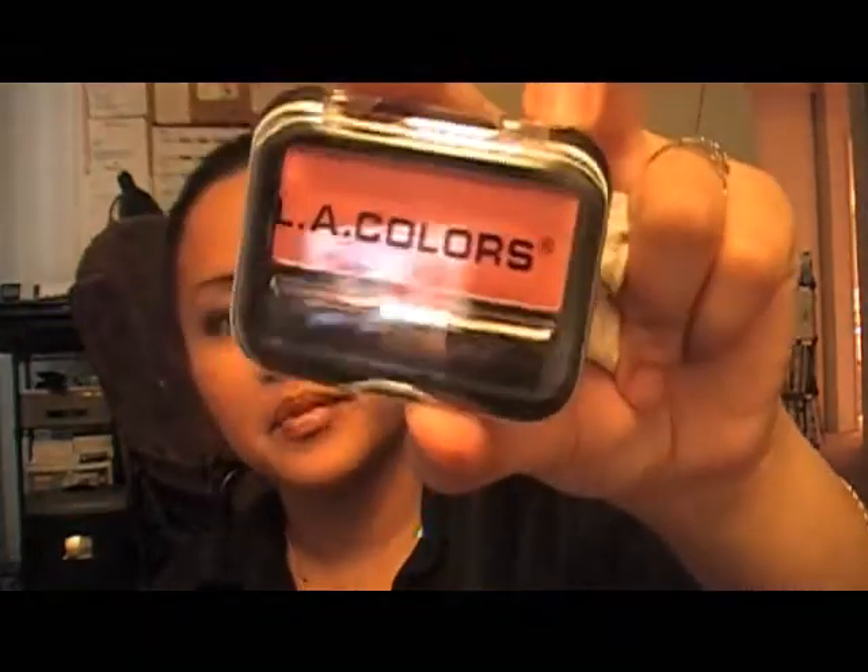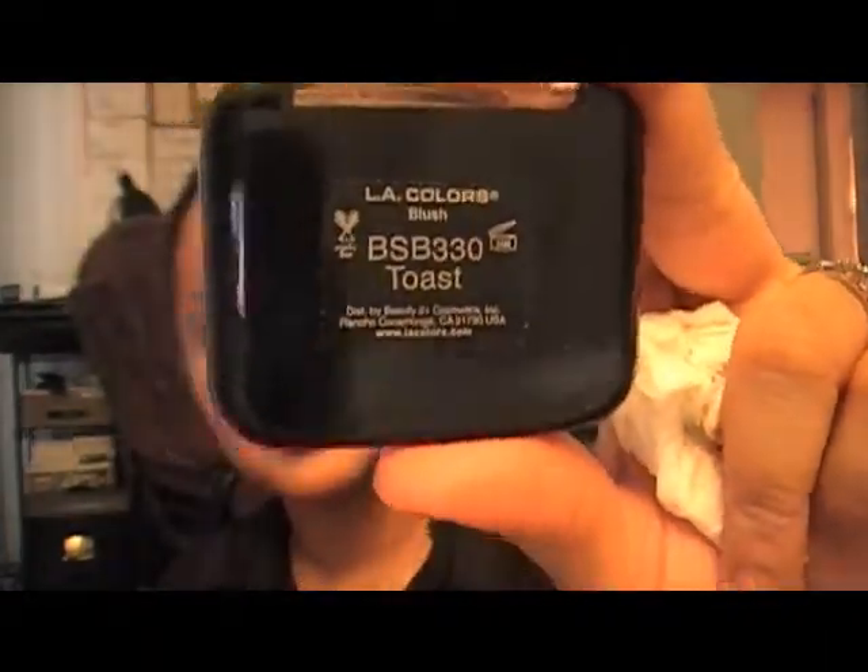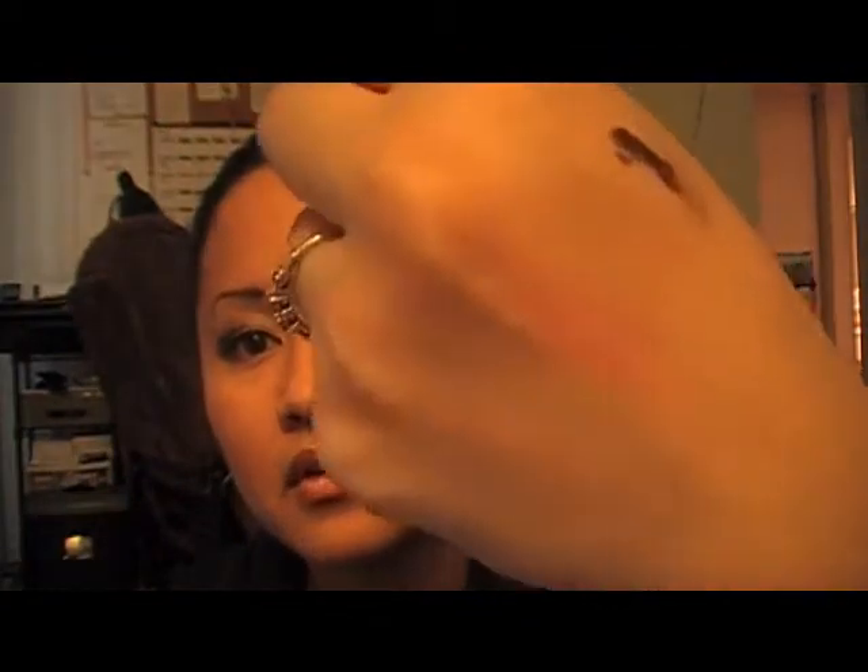I also got this one in Toast from LA Colors again — and this is a blush. It's a really nice, kind of natural pink color. I liked it.